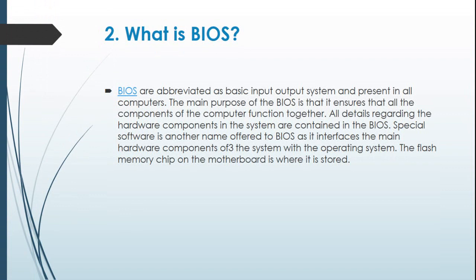Question 2: What is BIOS? BIOS stands for Basic Input Output System and is present in all computers. The main purpose of the BIOS is to ensure that all the components of the computer function together. All details regarding the hardware components in the system are contained in the BIOS. It is also called Special Software as it interfaces the main hardware components of the system with the operating system. It is stored on the flash memory chip on the motherboard.